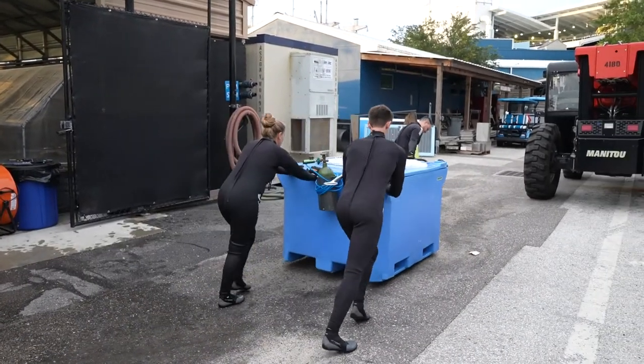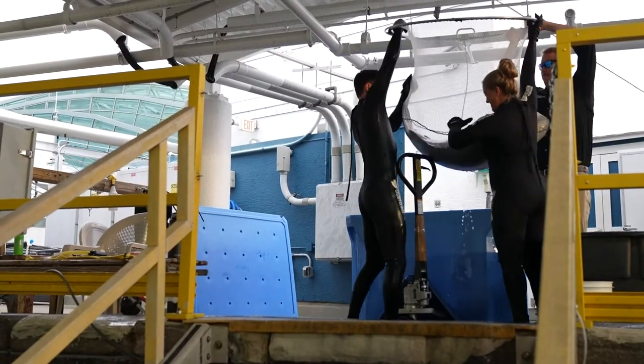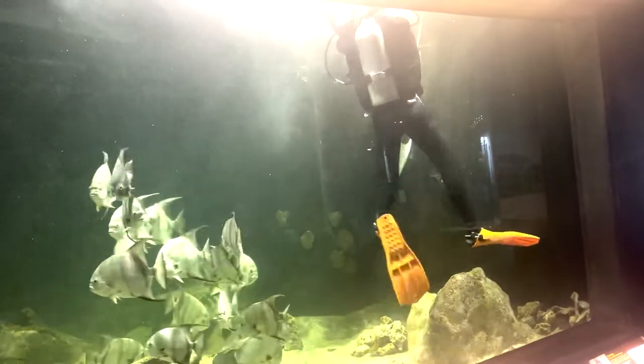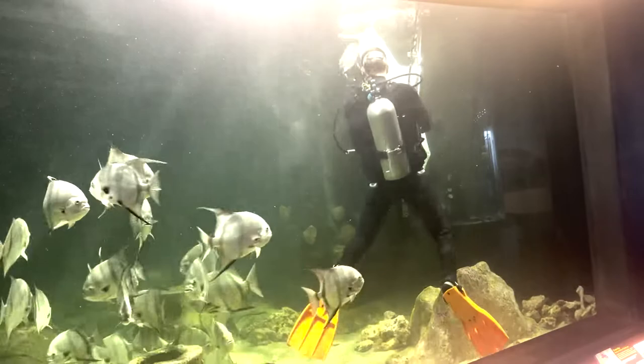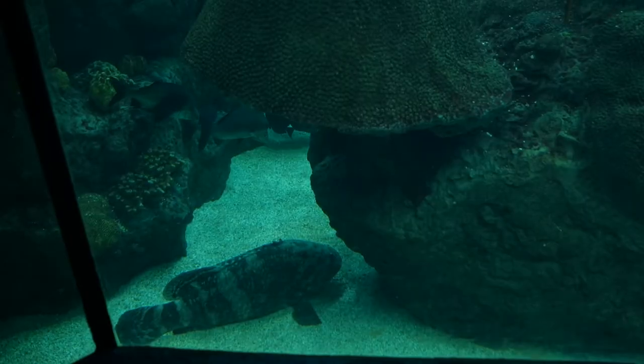You can find our two new grouper at the Florida Aquarium in two different locations. The smaller one is in the bridge piling location at the very end of Bays and Beaches, right before the stingray touch tank. The larger one is at the panoramic window in our coral reef habitat.